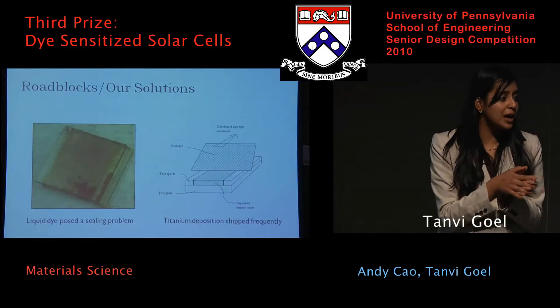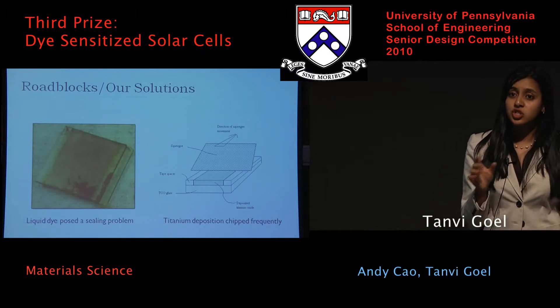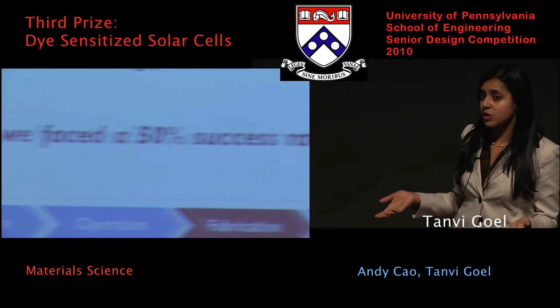The second biggest problem we had was the titanium deposition. Sometimes when we would deposit the titanium, it would actually chip, and obviously that has problems in terms of conduction. Overall we had a 50% success rate with our cells.